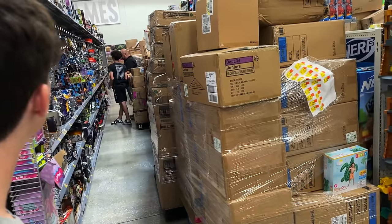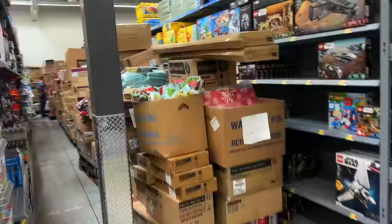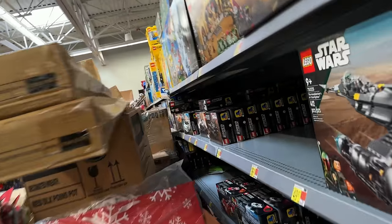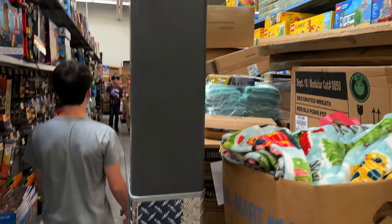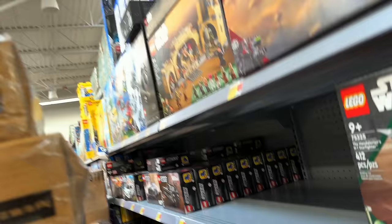We're at Walmart number one, and hopefully we don't need a cart. This Walmart is still a heaping disaster. Do they have 501st battle packs? I don't think they do — I can see Tatooine sets but no 501st. I don't see any — they might be sold out here. Even if they had any, you'd never know because they'd be in the brown boxes. This is wild.